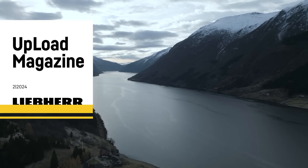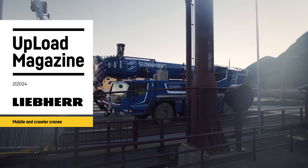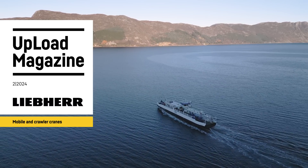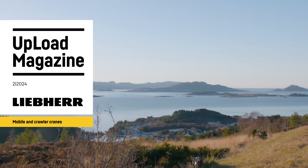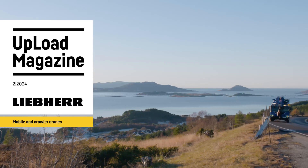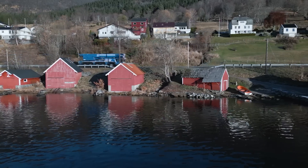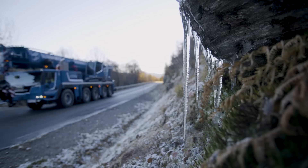Volda, in the Westlandet region of Norway, is where Sönmöre Kran Service EAS is based. In this part of the world, where the winters are cold, the fjords seemingly endless and the islands countless, the crane hire company operates our LTM 1110-5.2 as a cold-weather machine in field tests.